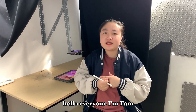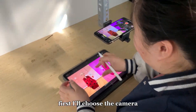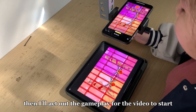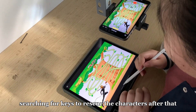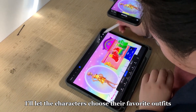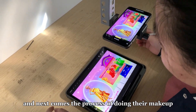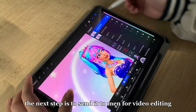Hello everyone, I'm Tam, and I handle the video shooting process for the channel. First, I'll choose the camera. Then, I'll act out the gameplay for the video. To start, I'll play the princess rescue game searching for keys to rescue the characters. After that, I'll let the characters choose their favorite outfits, and next comes the process of doing their makeup. The next step is to send it to Min for video editing.